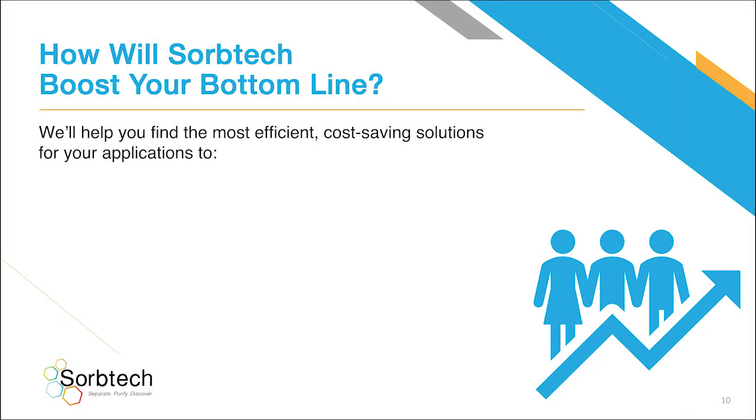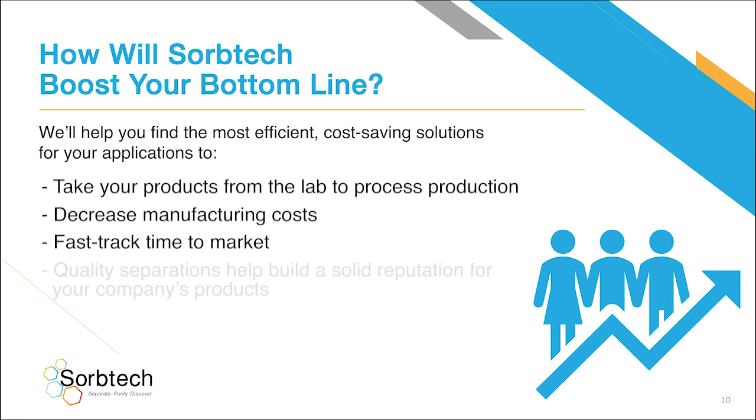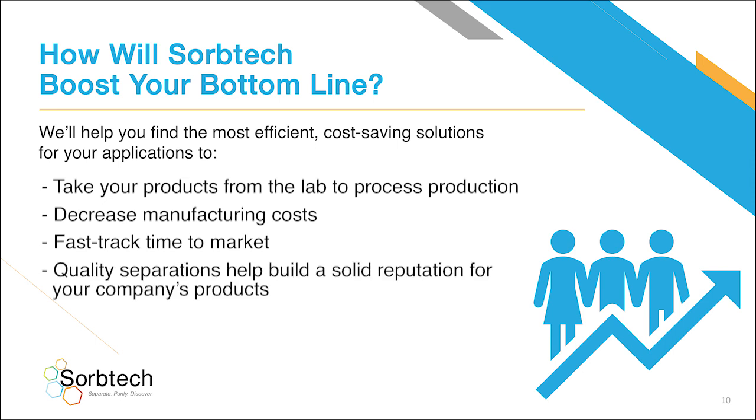How will SorbTech boost your bottom line? We'll help you find the most efficient, cost-saving solutions for your application to take your products from the lab to process production, decrease manufacturing costs, and fast-track time to market, while quality separations help build a solid reputation for your company's products.